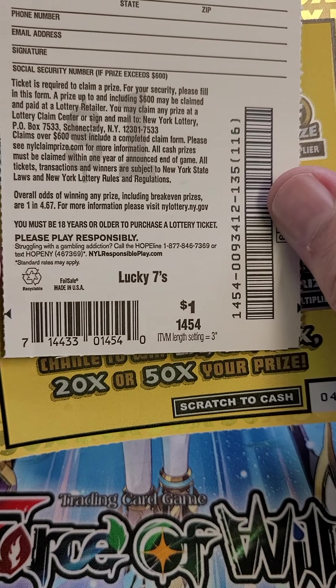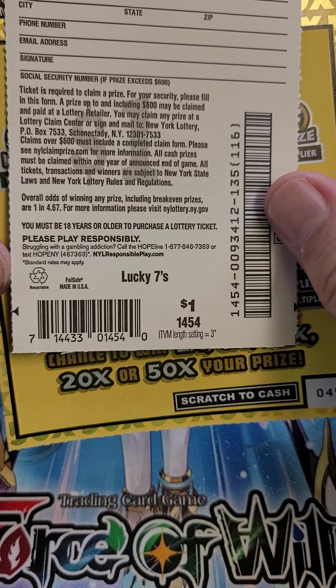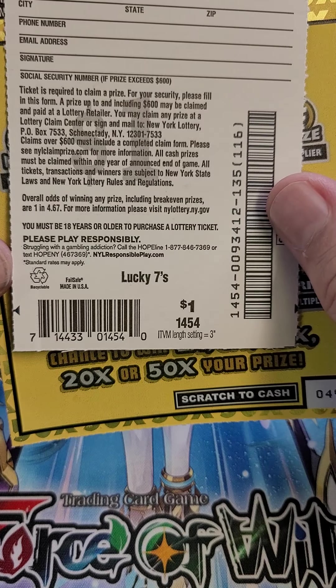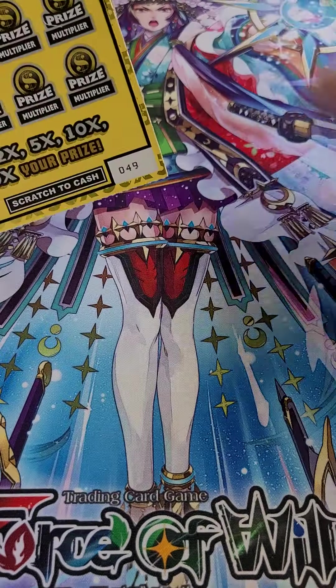Our odds — let's take a peek and see. Does it not tell us the odds on the back of this? Oh, here we go. One in 4.67. Not the best.